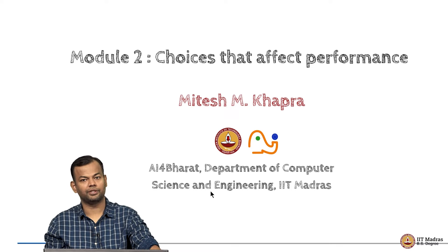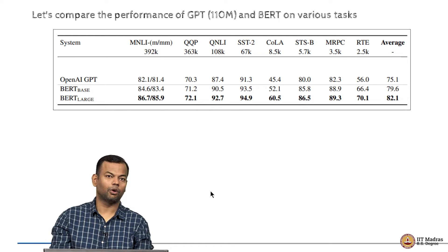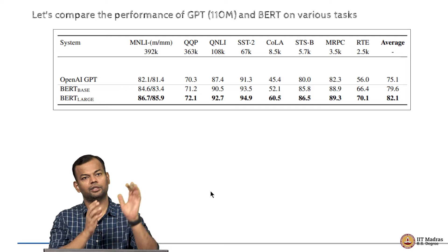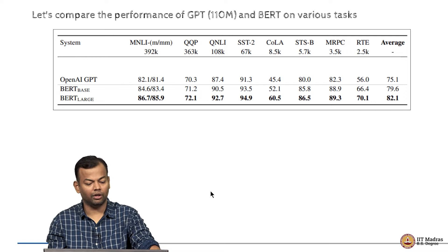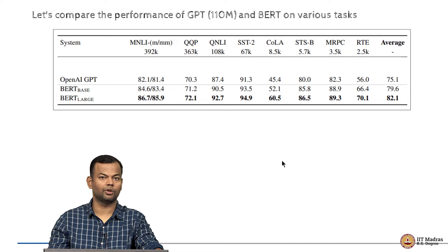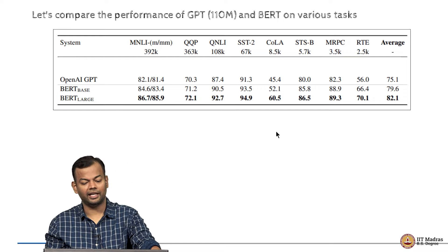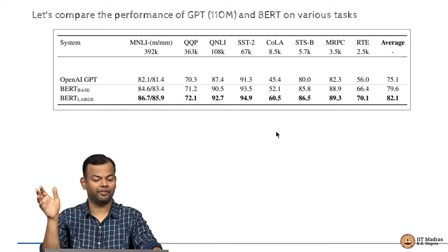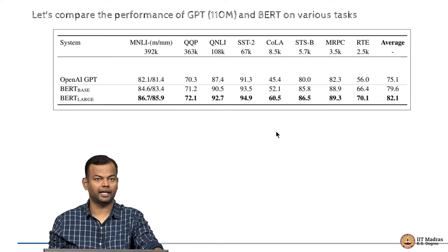A lot of this is based on a presentation from the original authors of the paper. To set the context, let us compare the performance of GPT, which is a 110 million parameter model, and BERT — one is a decoder-only model and one is an encoder-only model. We compare their performance across multiple datasets, where every column represents one NLP task — natural language inference, paraphrasing, question answering, and so on — tracking performance on the benchmark for each task.